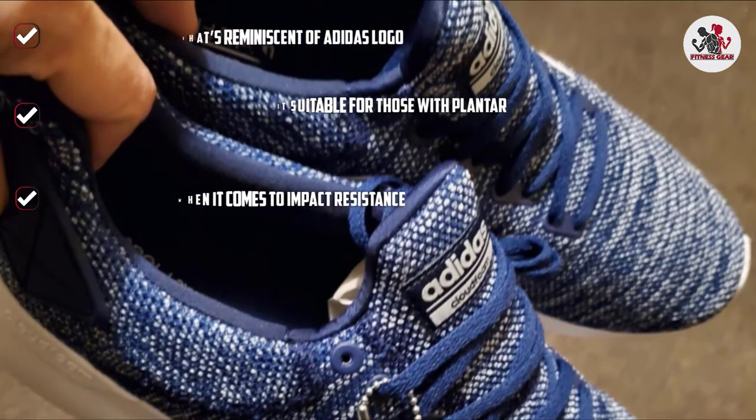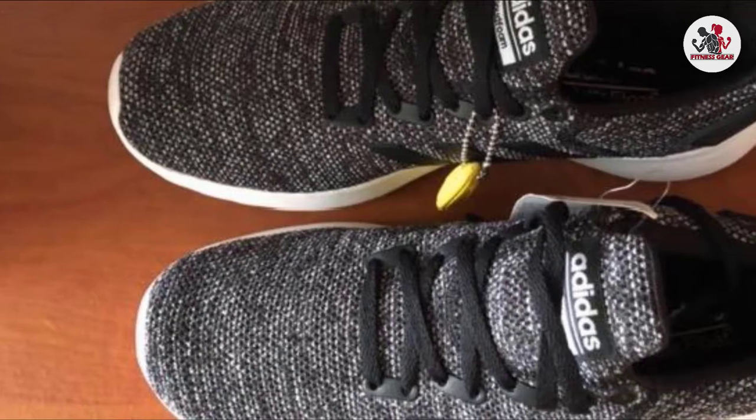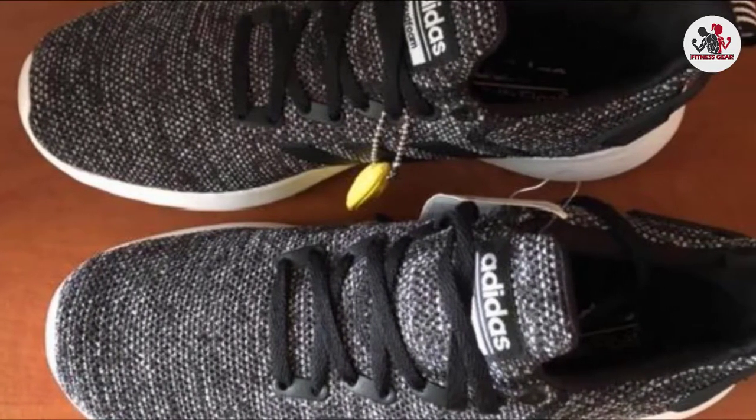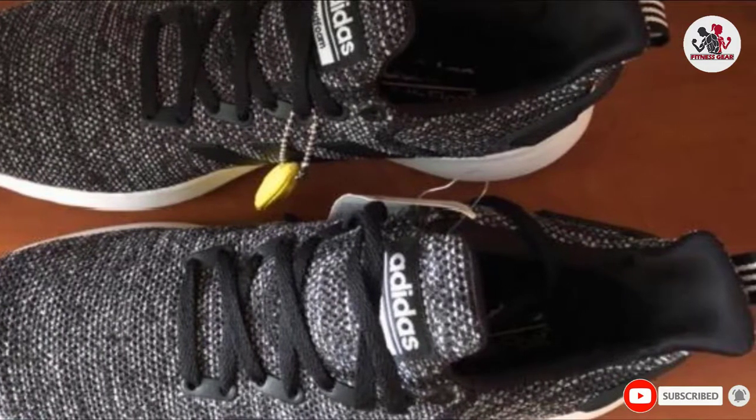Their good looks are also a plus factor. While comfort is a highlight, there are also many color options to choose between, so you'll definitely find something you like. These Adidas running shoes also feature a two-tone stretch mesh upper with sock-like construction.